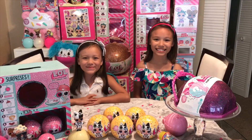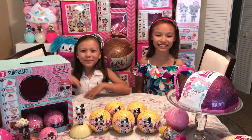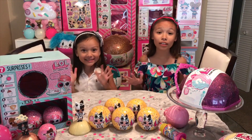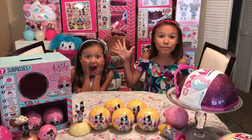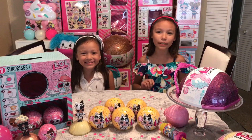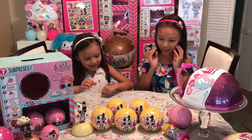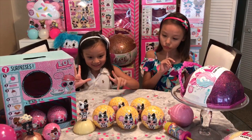Hey guys, welcome back to Big Sister Little Sisters and Brother! As you guys know, we found the new Ella Wilson Pirates Confetti Pops, and today the little sister team is going to open them too. I am so excited!